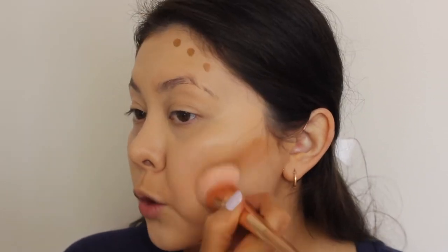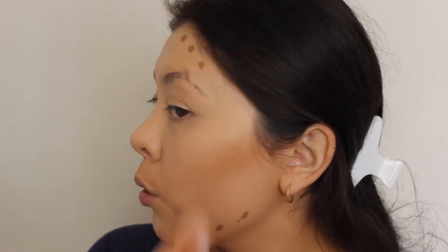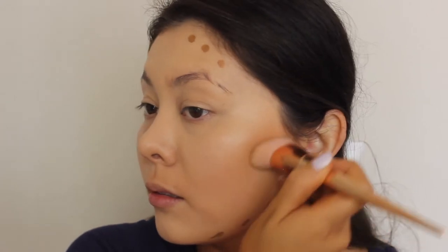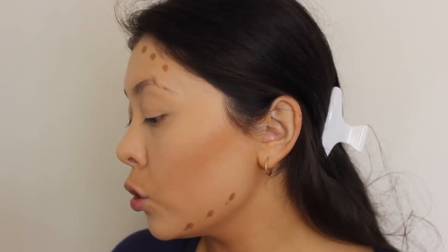I'm going to take this fake Real Techniques brush that I got off eBay and just start doing my cream contour. I really enjoy this brush purely because it is a synthetic fiber brush, so it does a good job blending in without absorbing much product. I love that so much. I'm just going to go over my face with the brush I used with my foundation — just go over all the edges so it looks really seamless.